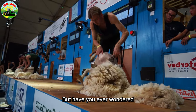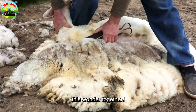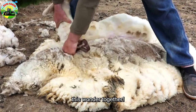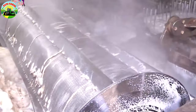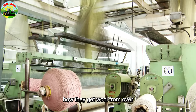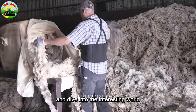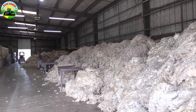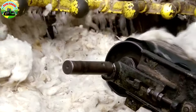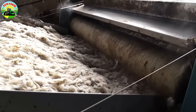But have you ever wondered how this amazing product is created? Well, wait no longer — let's explore this wonder together. Let's delve into how they harvest wool from over 78 million sheep in Australia and immerse ourselves in the fascinating world of merino wool production in factories.